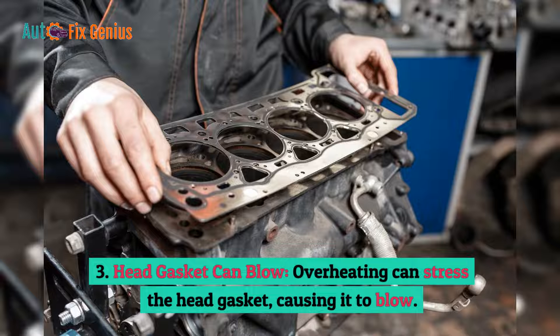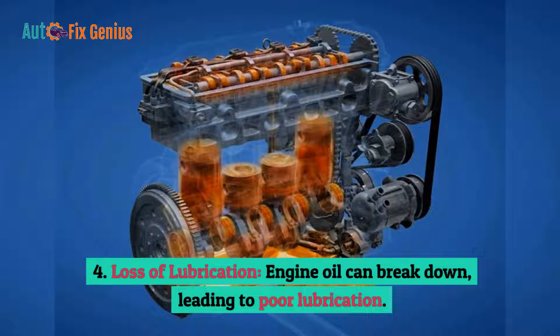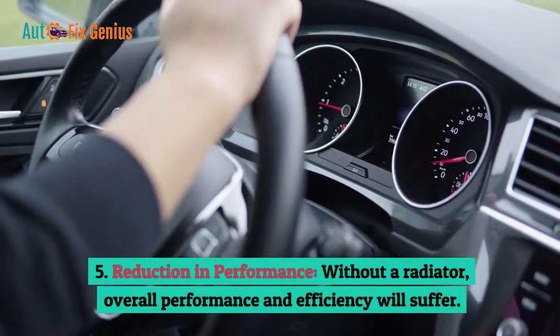Third, the head gasket can blow — overheating can stress the head gasket, causing it to blow. Fourth, loss of lubrication — engine oil can break down, leading to poor lubrication. Fifth, reduction in performance — without a radiator, overall performance and efficiency will suffer.